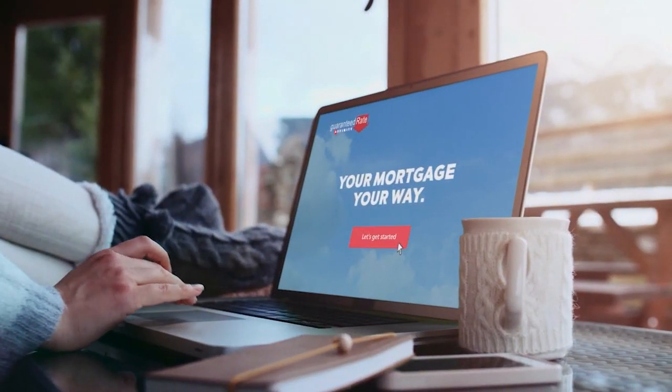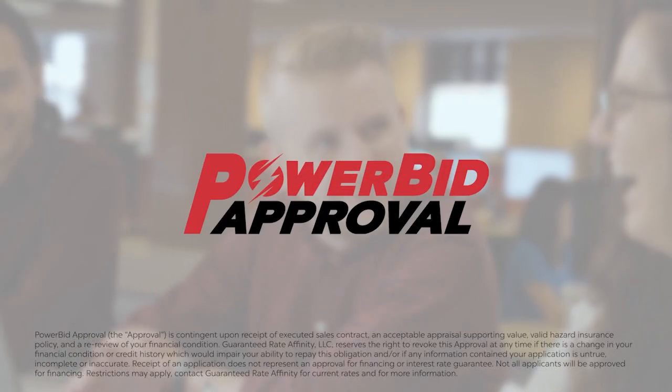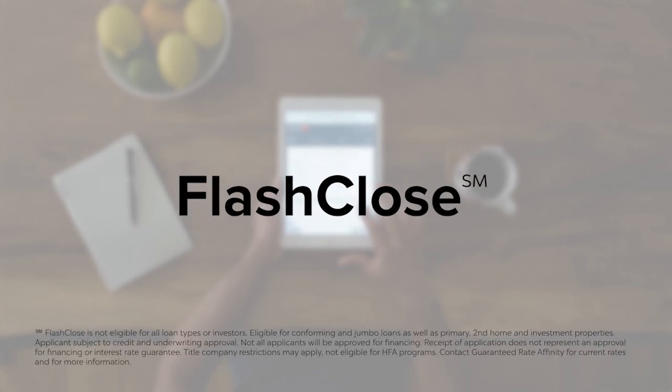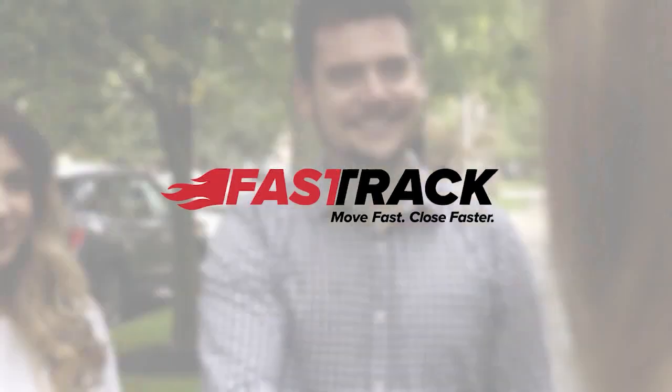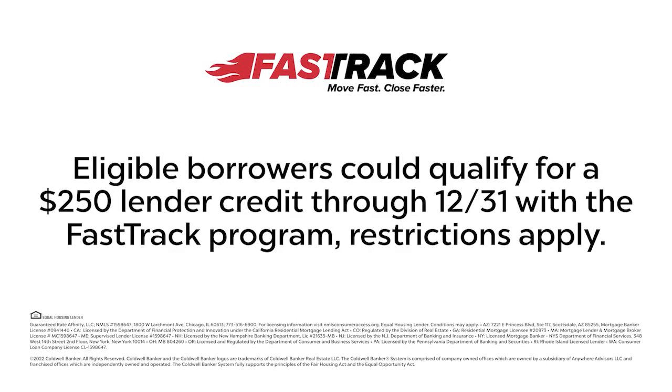Got your eyes on a home? You need local home loan experts — you need Guaranteed Rate Affinity. We've made your way home simple and seamless with the best technology designed to get you home fast, like closed in as fast as 10 days fast. Talk to your Coldwell Banker Realty agent, and your Guaranteed Rate Affinity loan officer will get you on the fast track.